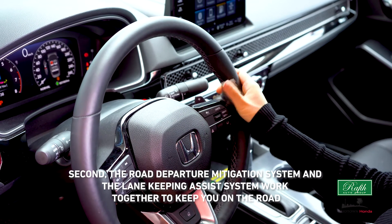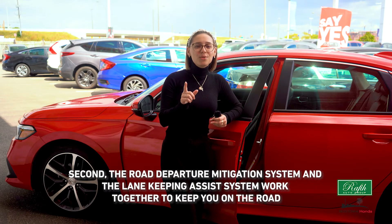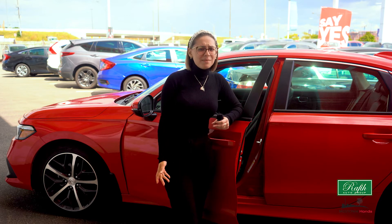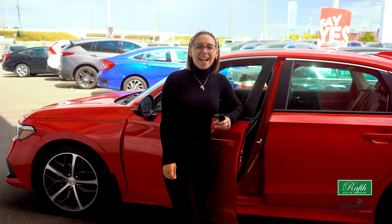Second, the Road Departure Mitigation System and the Lane Keeping Assist work together to keep you on the road. These two systems work in a similar fashion. As you get tired and sometimes start to drift off the road, the Honda Sensing Suite senses this and alerts you with a loud alarm.